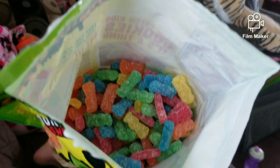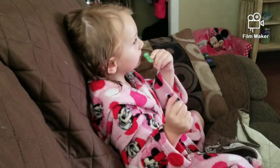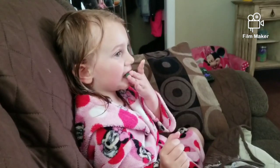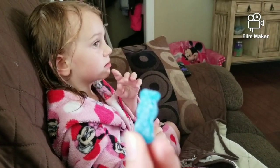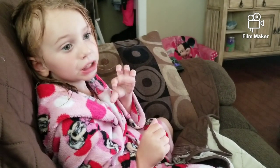What do you think should be wrong with me? What do you got, Vi? Green. Green what? Green Sour Patch Kid? Is it yummy? My favorite kind is the blue. What's your favorite? Blue. You like the blue ones?